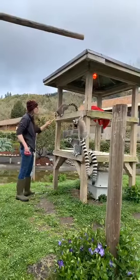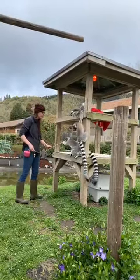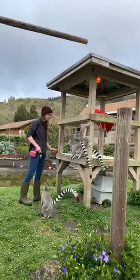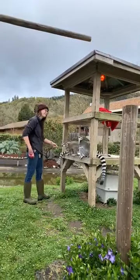Ring-tailed lemurs are one of the most characteristic species of lemurs and they're found only on the island of Madagascar. All lemurs are endemic to Madagascar, so they're only found there and on the surrounding smaller islands.